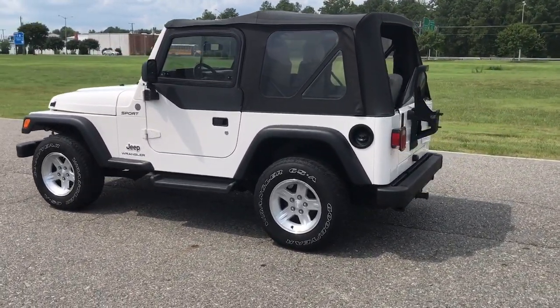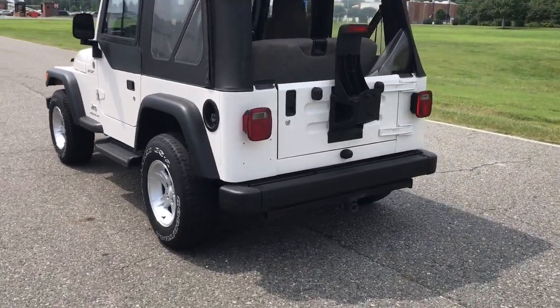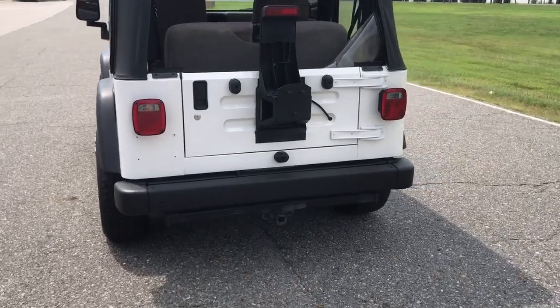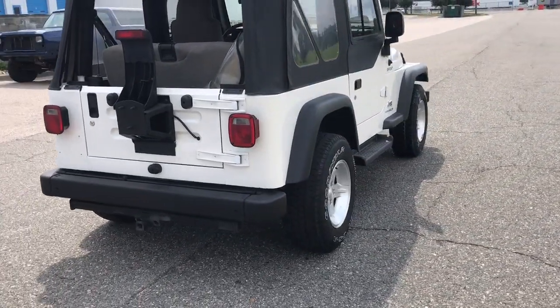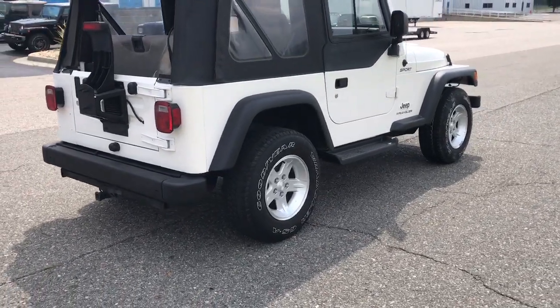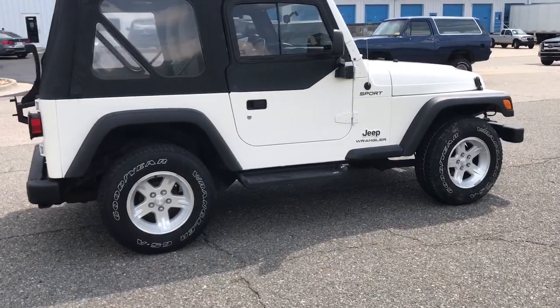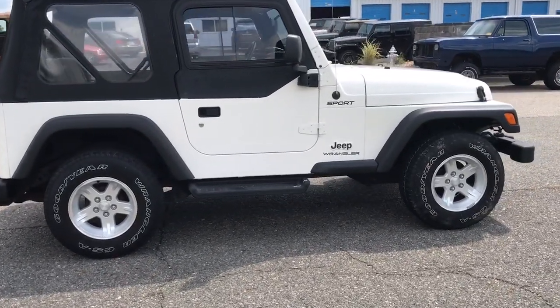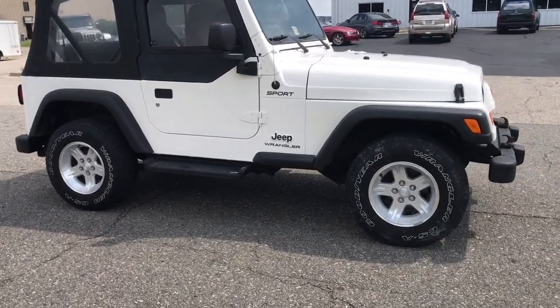This Jeep is currently in complete stock form. We are getting ready to bring it into our shop — we've already done a lot of reconditioning to the paint — and we're going to install a full two and a half inch lift and a brand new set of 33 inch BFG All-Terrain KO2 tires, white wall out, most likely mounted on these wheels. If requested, we can mount them on a different set of wheels.